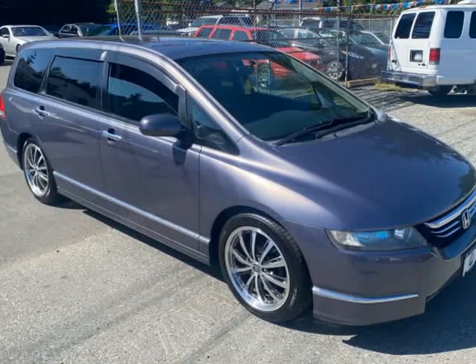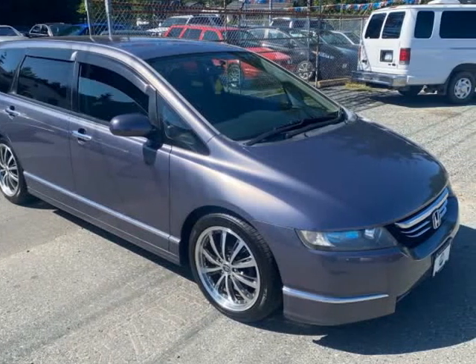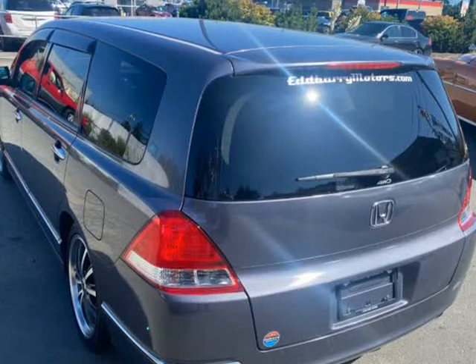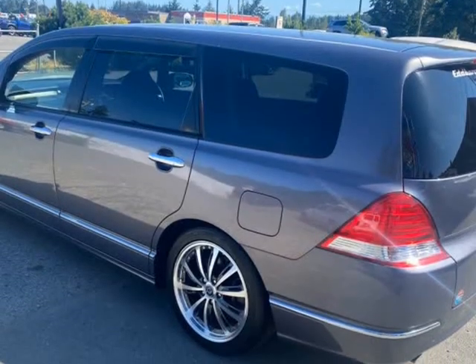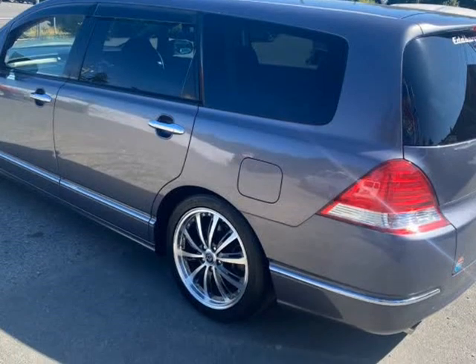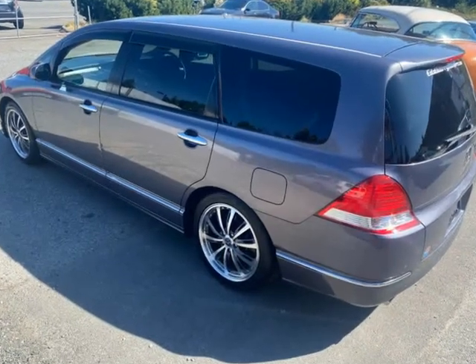This 2003 Honda Odyssey is brought to you by Ed Barry Motors. Honda Odyssey with all-wheel drive and the Honda K24 VTEC, giving reliability, pep, and economy, all through a butter-smooth automatic transmission.